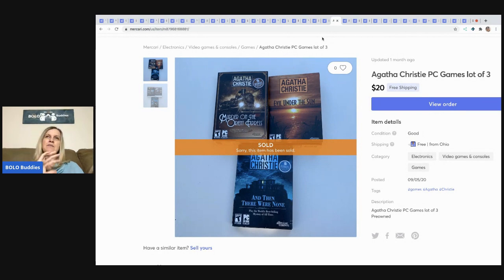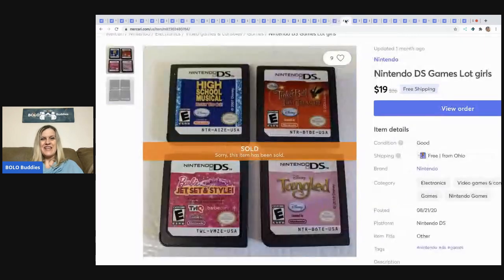Kind of a funny story — in my unboxing videos I kept saying I'd never have a garage sale. Well, I did. While sitting outside at my own garage sale, I listed three PC games I had gotten for free at another garage sale that summer — all Agatha Christie titles. I lotted them up and sold them for $20 with free shipping, shipped media mail. So I literally sold something while running my garage sale.